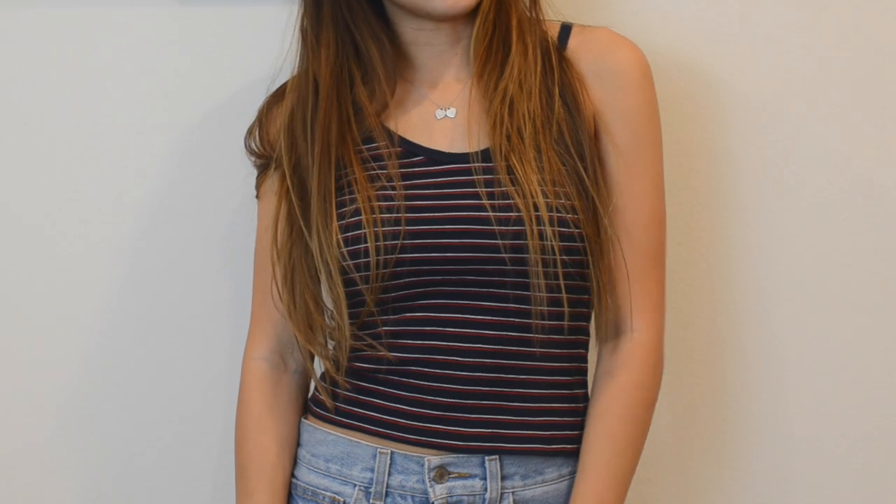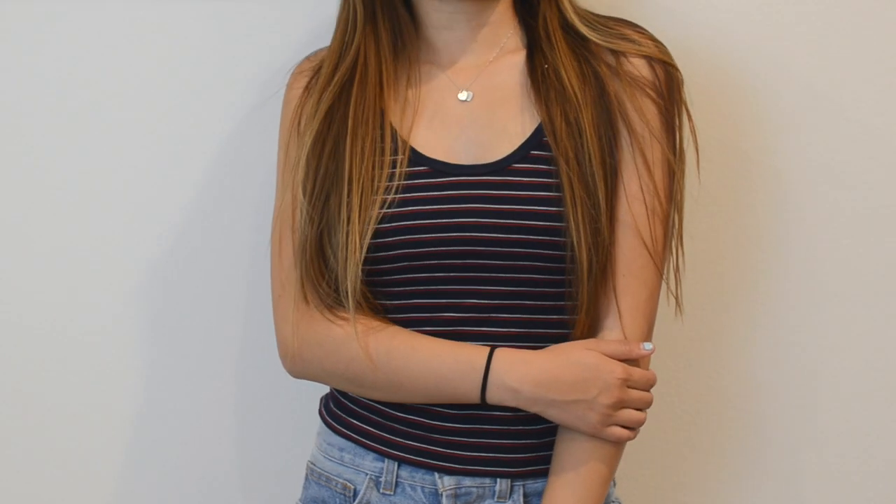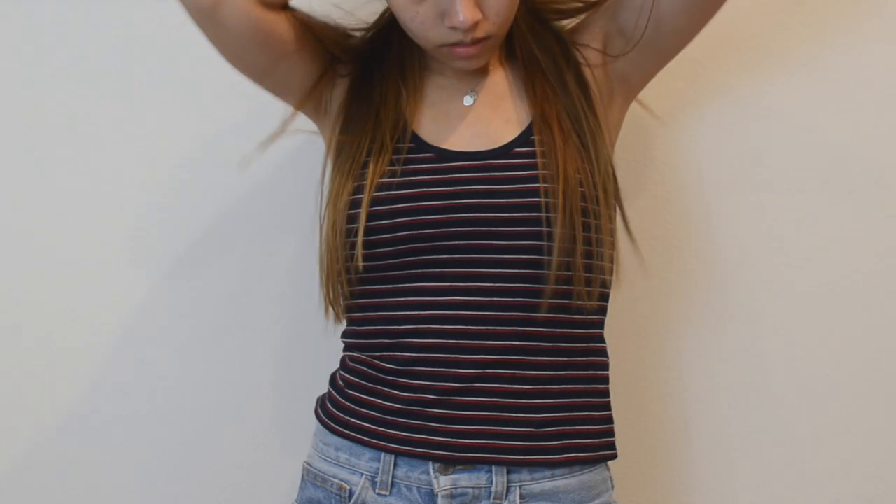The next thing that I got I actually bought before 4th of July but it's like the definition of a 90s tank top. This was like the 4th of July edition so it's red, white, and blue. But I still think this would be super cute during the rest of the year so you could wear it with like distressed jeans or maybe like white shorts, something like that just to look really cute and like 90s vibe-ish.